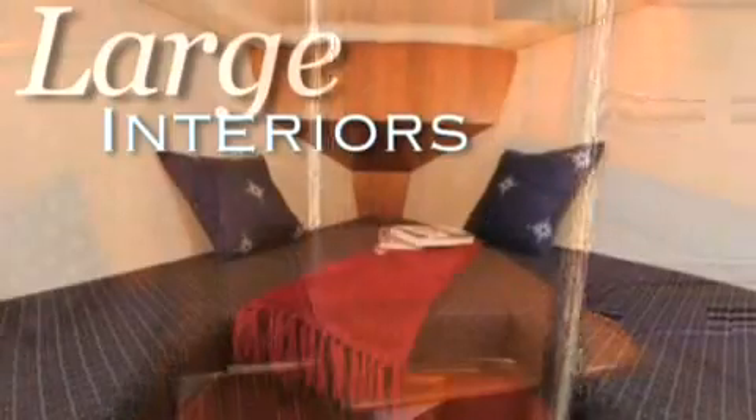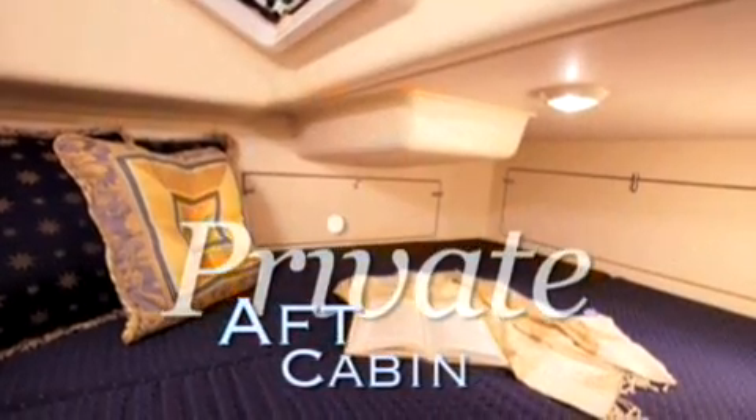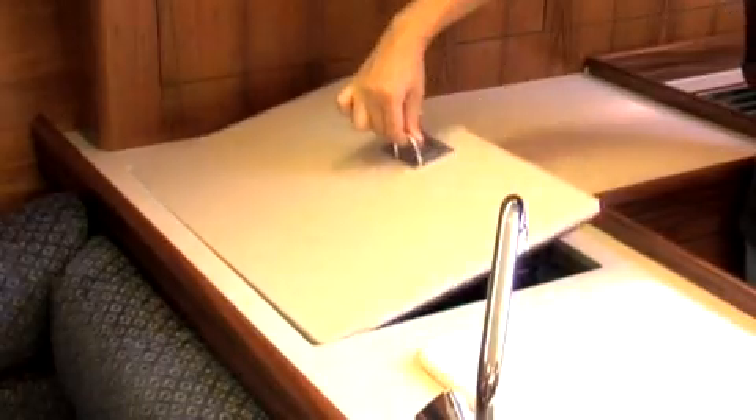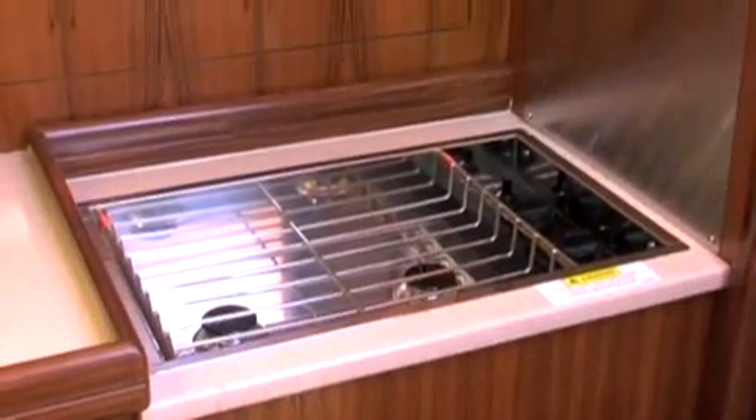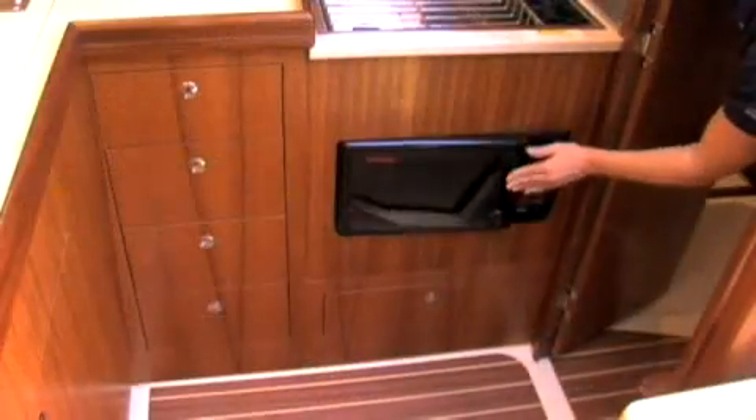The 31's interior has one of the largest forward cabins in its class, along with a private aft cabin that features a fully enclosed head with a vanity and shower. The standard galley comes complete with an icebox, two-burner propane stove, and stainless steel sink, and is equipped for an optional refrigerator and microwave.